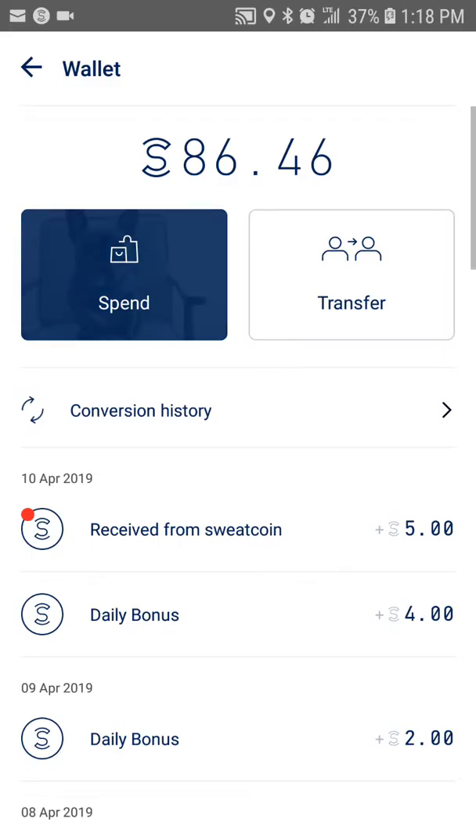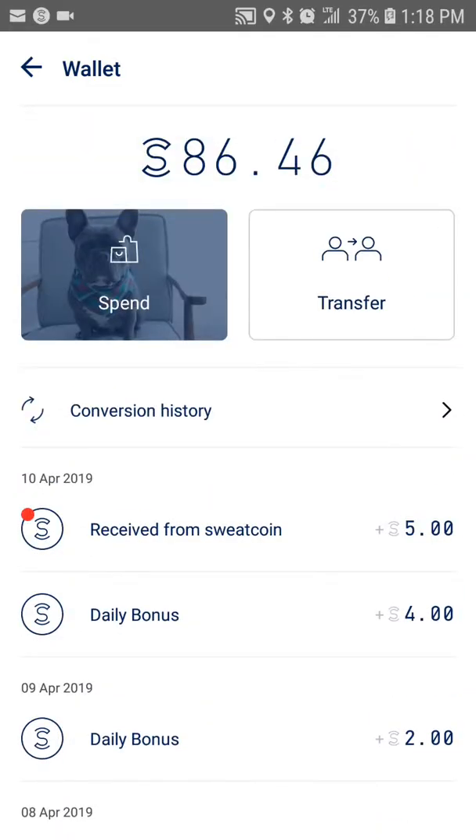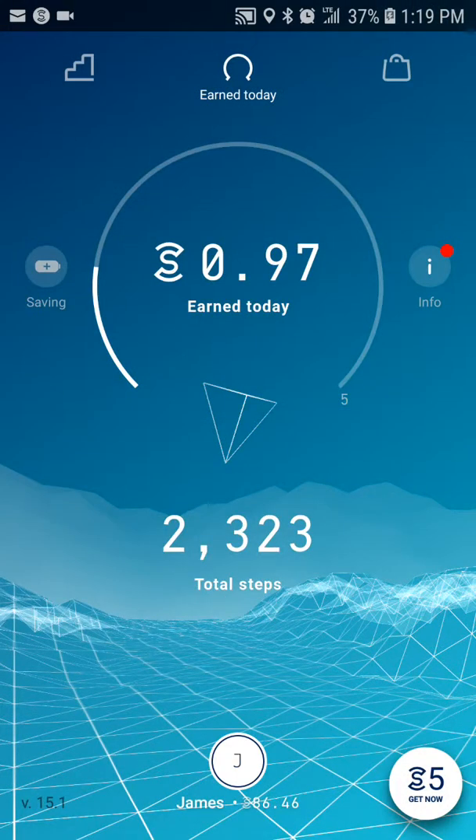Here is my wallet, and you can see that I've earned 86 coins so far. There's a daily bonus we'll get to in a second. There are a lot of great things with this app and they have some good options in the store.